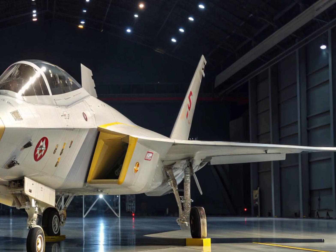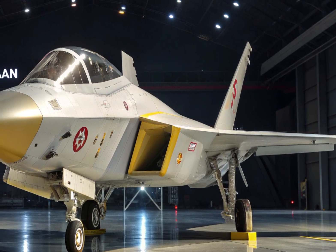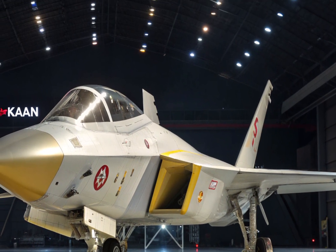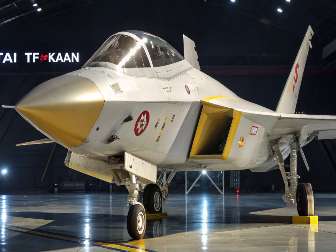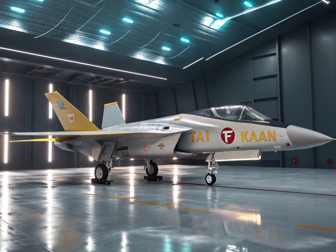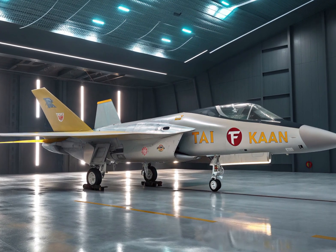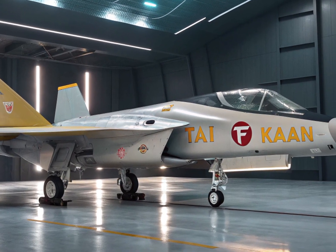The prototype of the TF Kaan has already made headlines with its impressive design and advanced testing. The first taxi tests and ground runs were successfully completed, and the aircraft is preparing for its maiden flight. Turkish Aerospace has laid out a clear development roadmap, and by 2028, the TF Kaan is expected to be fully operational and delivered to the Turkish Air Force.